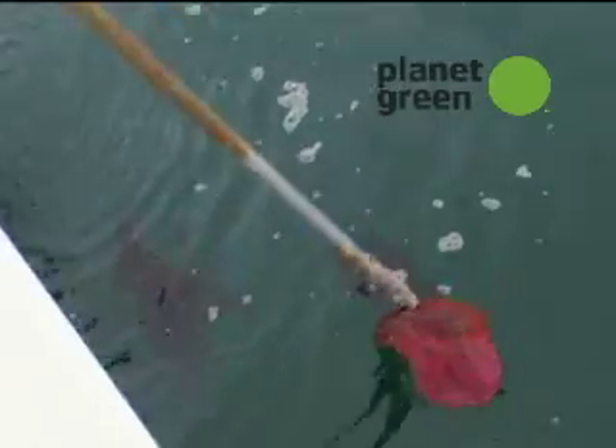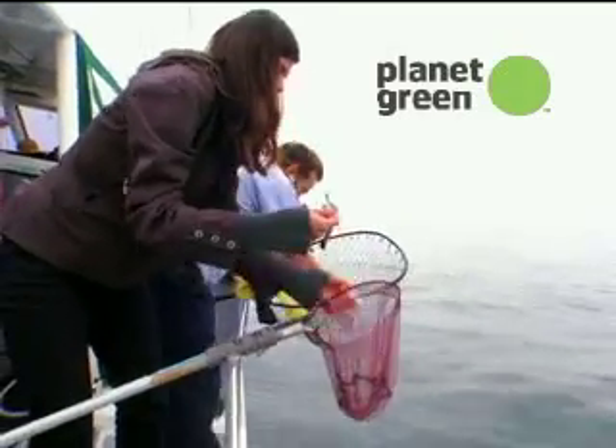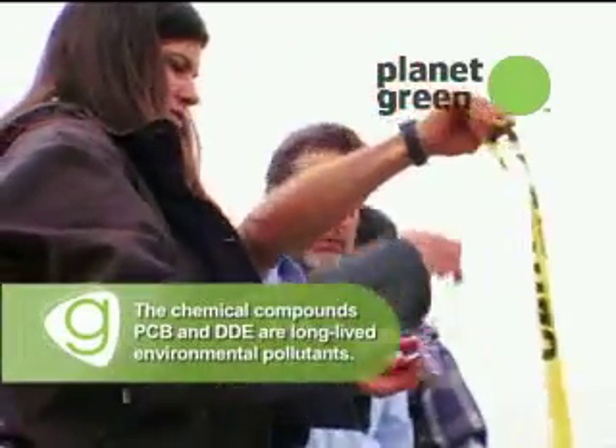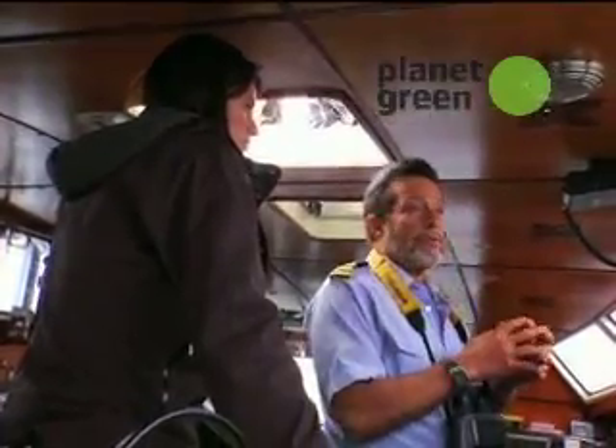It's not simply non-digestible and non-nutritive — it's also toxic. Things like PCBs and DDE stick to the plastic, so it's very effective at transmitting toxins through the food web.